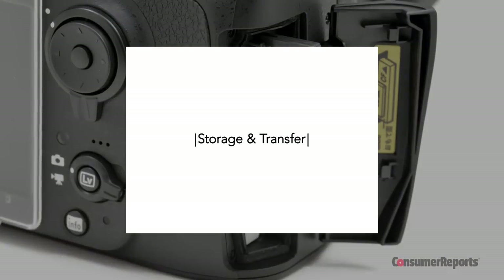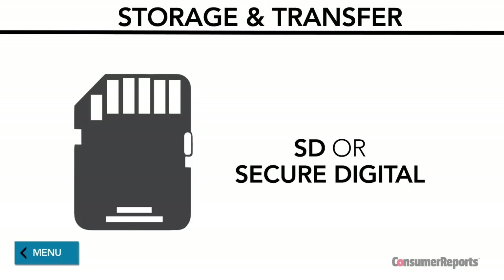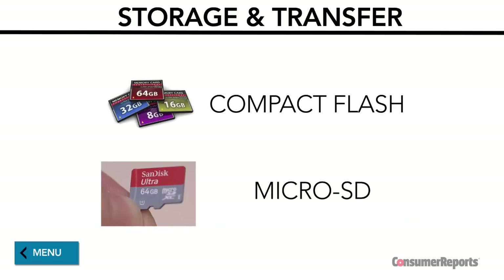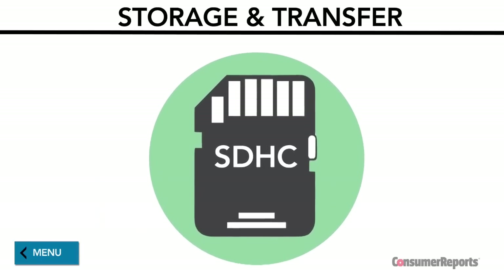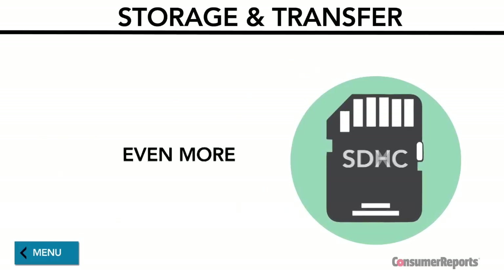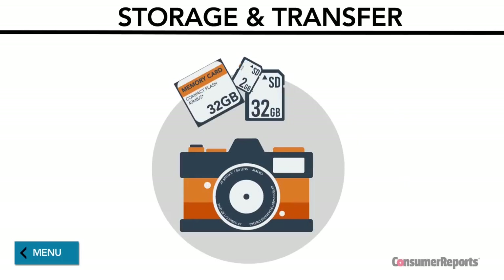Instead of film, digital cameras, camcorders, and action cams store your images on flash memory cards. SD, or secure digital, is the most common format. Others include compact flash, used mostly with SLR cameras, or micro SD cards, which are often used in smartphones. Some cameras can hold higher capacity SD cards, such as SDHC models, which can store up to 32 gigs of memory, and SDXC, which stores even more. Some cameras can accept more than one type of card, so check your manual.